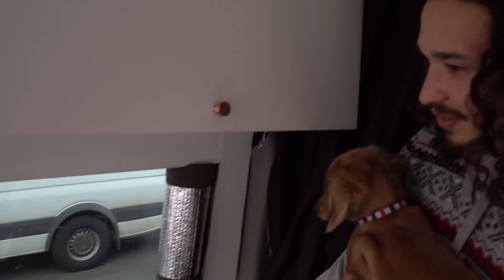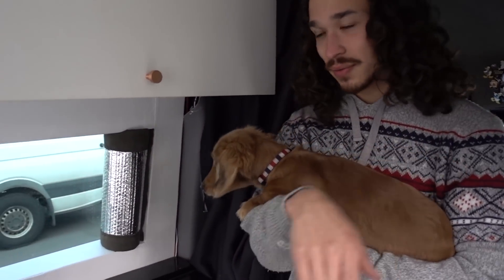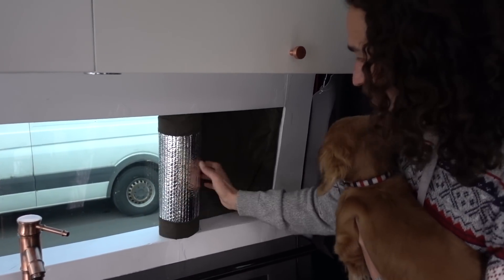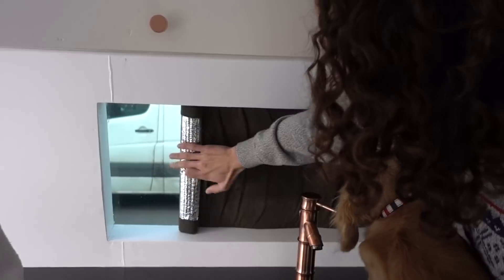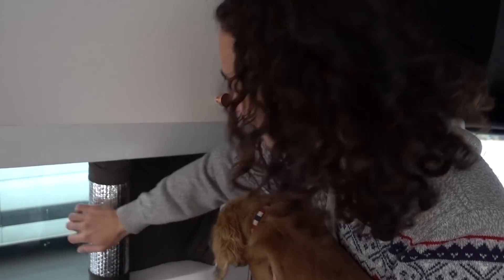The van came with a window — it's a crew van so it has one on the side too. We have a rollout shade, which looks glorious, but it always falls out when we're driving. It also shrunk a couple of inches from the sun — it used to fit but it shrank.